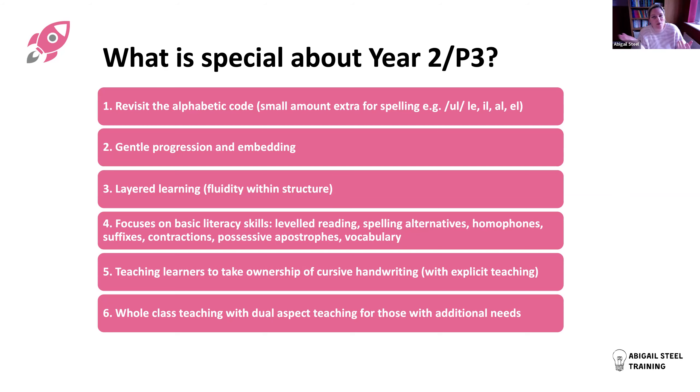We're revisiting the alphabetic code. It's unrealistic to think that by age six or seven children will have fully embedded 130 pieces of alphabetic code. Most children do a remarkable job with reading, but spelling - knowing the spelling alternatives - takes years to crack. Historically there's been a disconnect between phonics programmes and spelling programmes at Year Two. What we're doing is bridging that gap, extending the phonics focus and going back through the code with a focus on spelling.